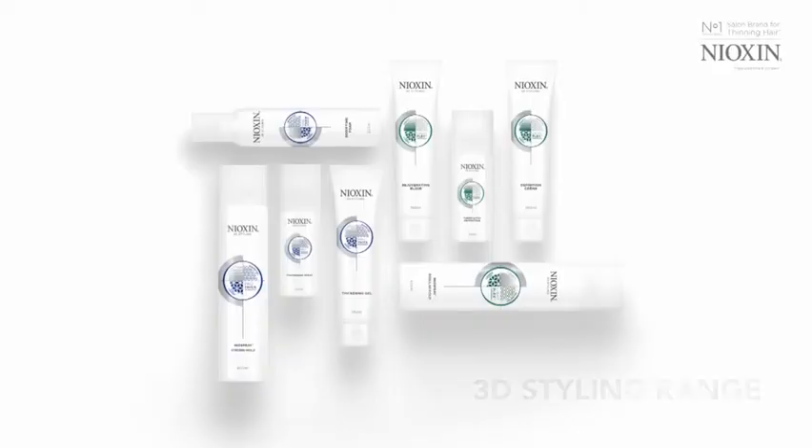Watch more at nioxin.co.uk to begin your journey to thicker, fuller hairstyles. We'll see you next time. Bye.